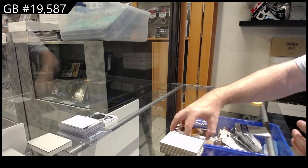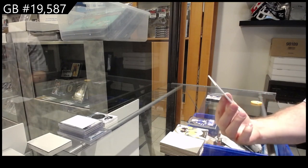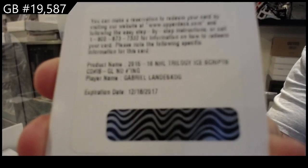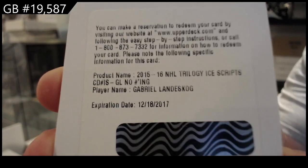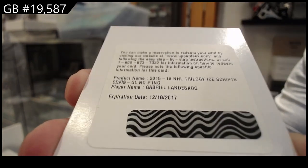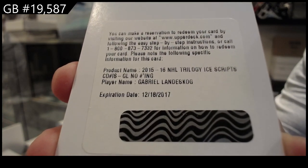We've got a redemption — nice! For an Ice Scripps autograph — Gabriel Landisgaard, Colorado. Ice Scripps Landisgaard.